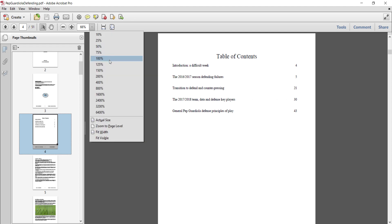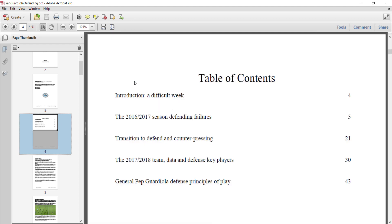Let me increase the size of that so we can see it more clearly. The introduction actually takes a look at a week from the 2016-17 season where Manchester City lost three games in a row — I think they lost to Liverpool twice and Manchester United.